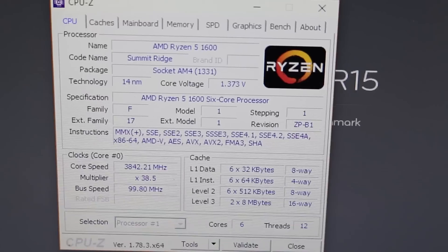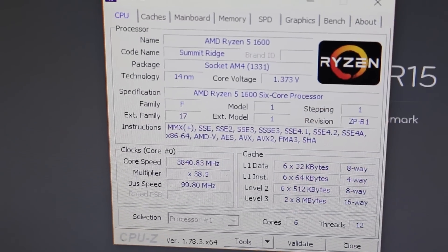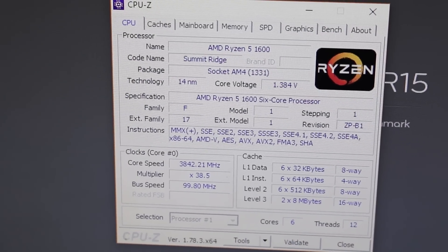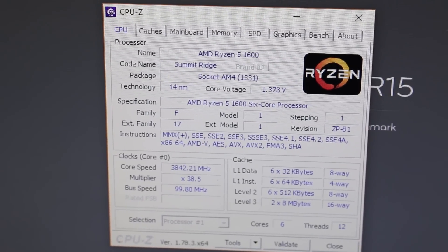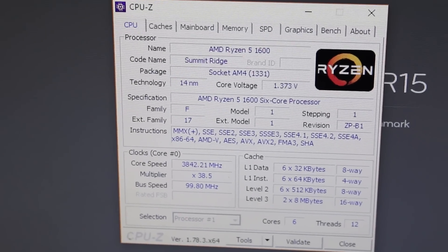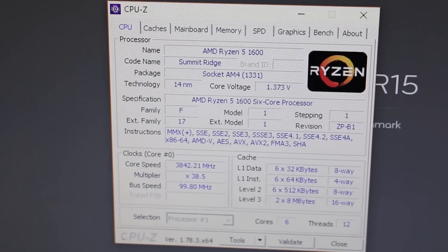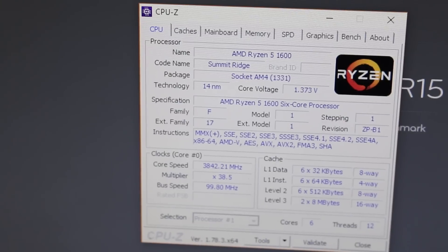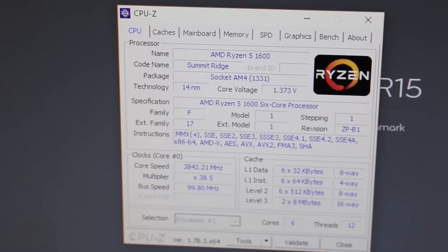Here we are in CPU-Z right before I run Cinebench. You'll notice up here we have 1.4 volts — it's actually a little bit below that right now but as soon as I start the Cinebench run it'll pop right up to 1.4 volts, maybe slightly higher, but it is set manually at 1.4. Down here you'll see the clock speed is running at 3.842 MHz with the multiplier set at 38.5. Let's go ahead and run this benchmark and see what kind of Cinebench scores we get.